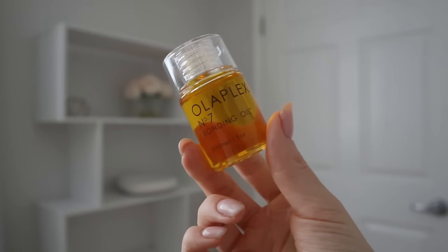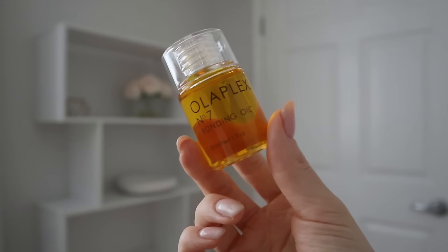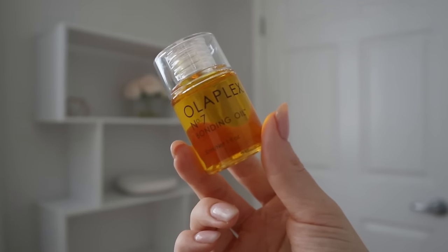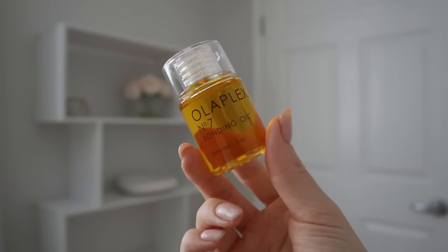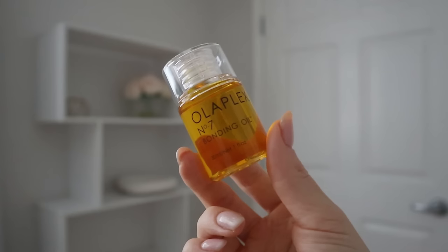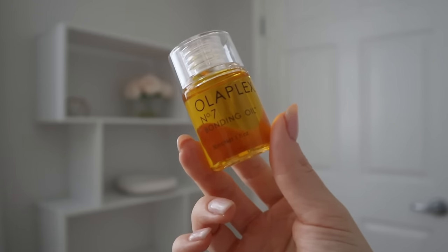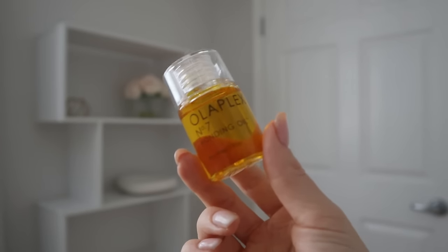The Olaplex No. 7 claims to reduce frizz and flyaways, extend color and renew vibrancy, provide heat protection up to 450°F, shorten drying time, soften and detangle, with no residue — color safe, vegan, and alcohol free. It's a bonding oil that's supposed to repair all hair types. I haven't used it yet but I'm really excited and I'll let you guys know how it goes.